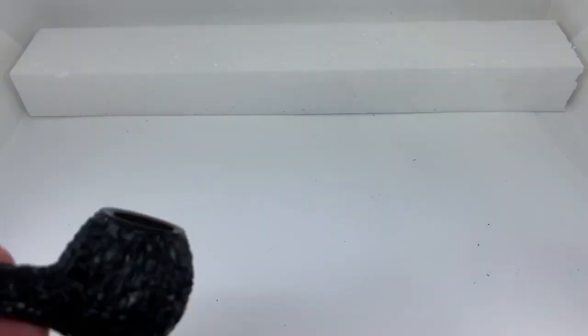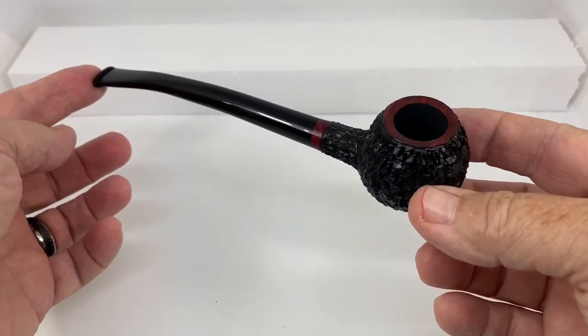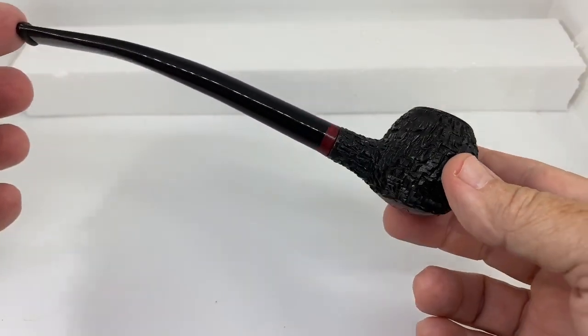Actually, the prince I'm talking about is this one. It is a prince-shaped pipe, right out of the shop and available right now.